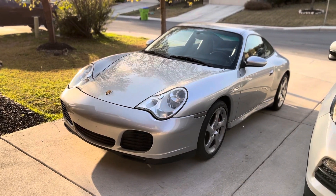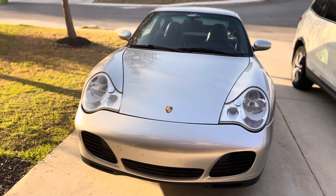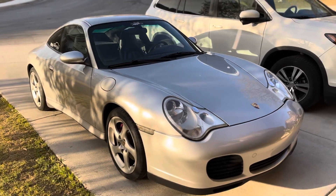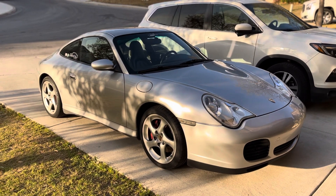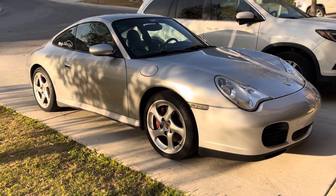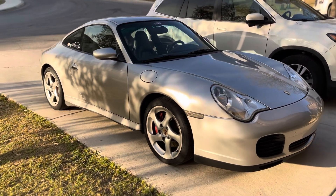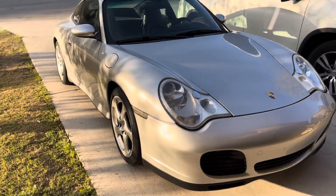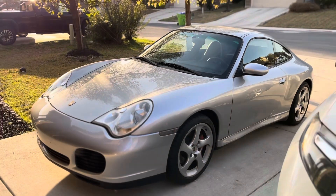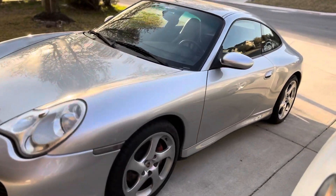Hey everyone, I haven't posted any videos in a while because we moved from Portland, Oregon to San Antonio, Texas. Been kind of in the process of moving and updating some things at home. But this is my new toy — it's an '02 C4S 996, all stock, about 86,000 miles. I drove it from Panama City, Florida all the way up to San Antonio.